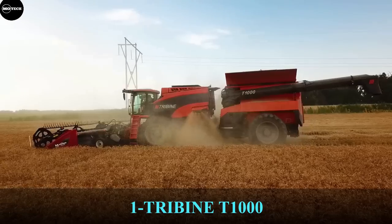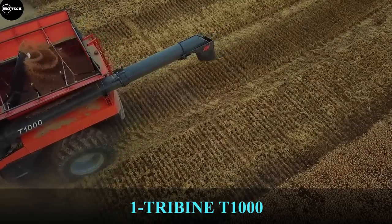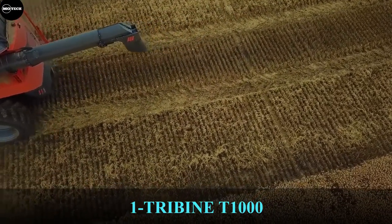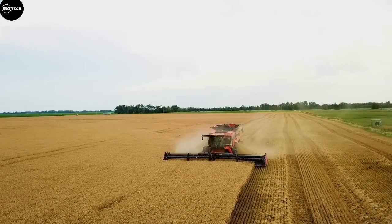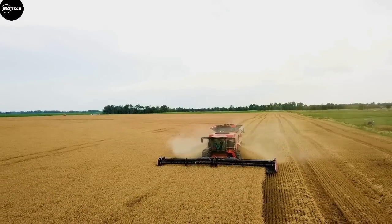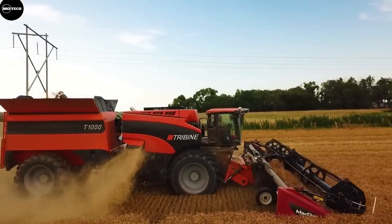At number one is the Tribine T-1000. This combine is not only the largest combined harvester in the world, but it's also a very unusual harvester. The engineers of the American manufacturer Tribine developed a combined harvester with a rotor, articulated joint, and rear steering wheels, as opposed to the regular designs of harvesters.